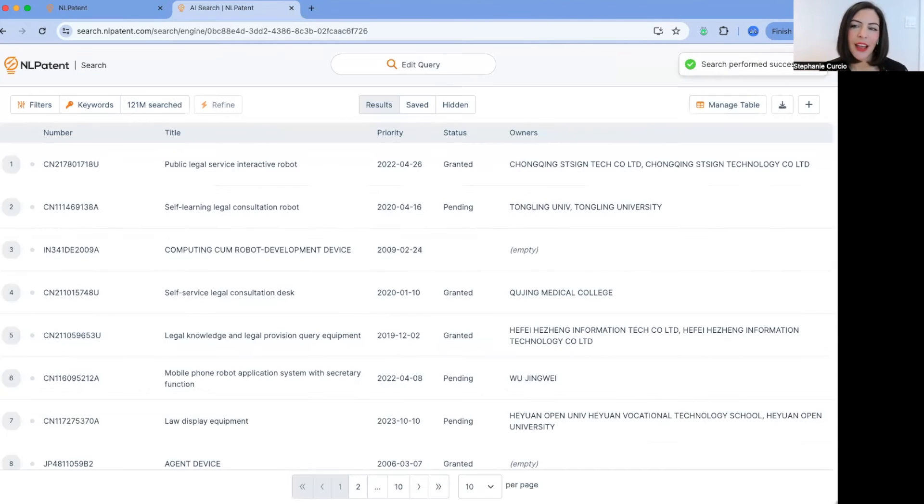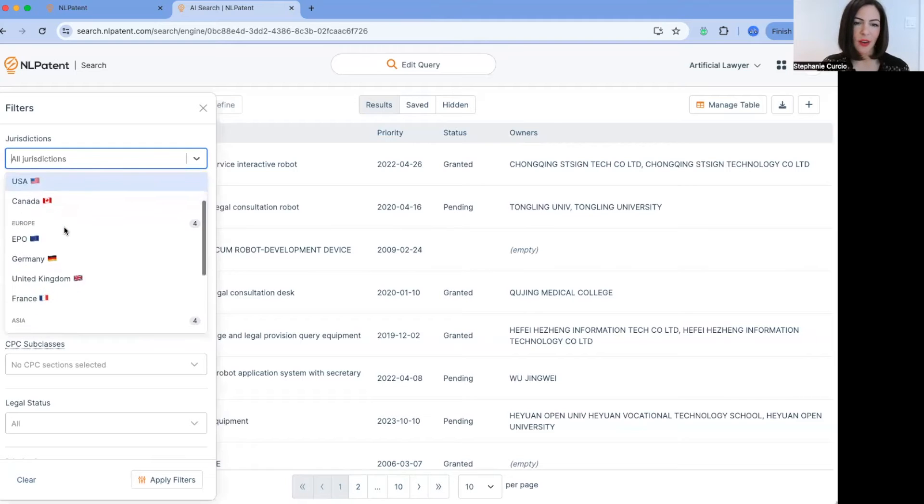Clicking start search, after about a second, we generate a list of patent documents conceptually similar to what Richard described. Reading the titles, you can see there's no fixation on the keywords I used in the query. Rather, the system has identified the general concept and identified the closest prior art to what we've put forward. There are Chinese, Indian, and Japanese patents in the results. We've automatically searched 121 million patents — that's the size of our database. We update it every Saturday with the latest patent information, and we have coverage of all the major jurisdictions.